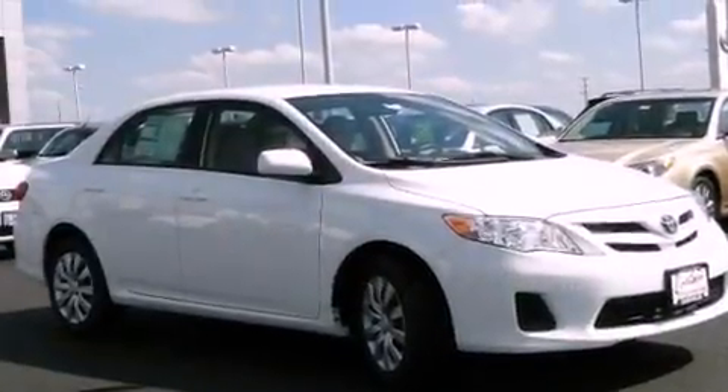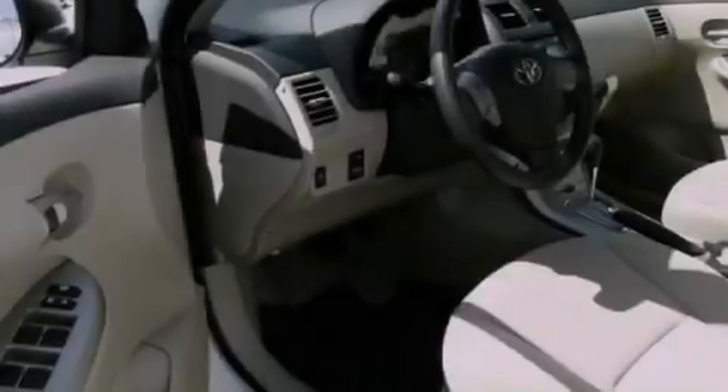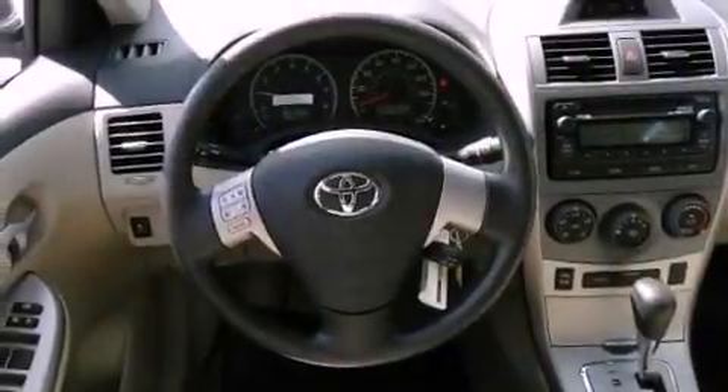All of the following features are included: air conditioning, cruise control, heated side view mirrors, a CD player, a traction control system, side curtain airbags, rear seat child proof door locks, a keyless entry system, and an anti-theft protection system.